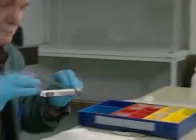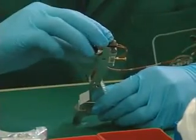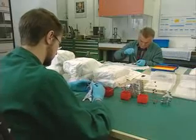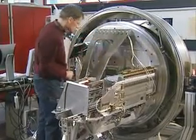At the Max Planck Institute for Extraterrestrial Physics, a multi-object spectroscopy unit with slit masks is manufactured. These slit masks are individually prepared for each observation and must therefore be interchangeable.